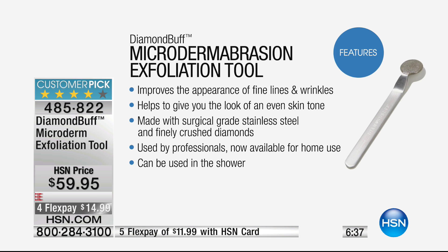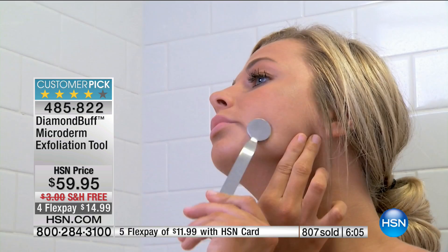It improves the appearance — and if you're not exfoliating, nothing is going to help fine lines and wrinkles, that's a known fact. It helps give you an even skin tone. It's made with surgical-grade stainless steel and genuine crushed diamonds — the hardest of all gemstones — actually embedded in this tool. Used by professionals, now available for home use for the first time, and can even be used in the shower. All instructions are included, and the website has a contact phone number if you have any questions.